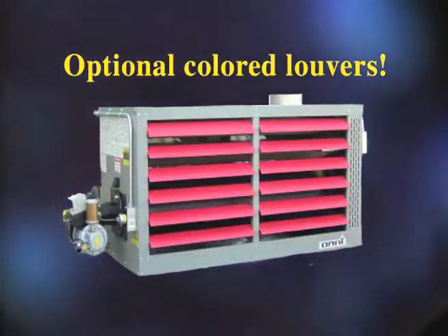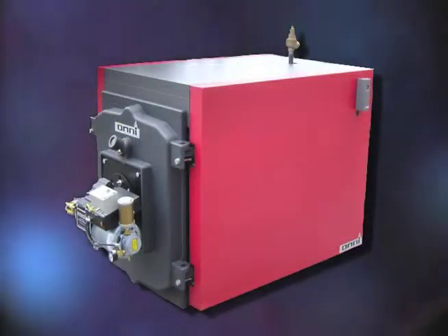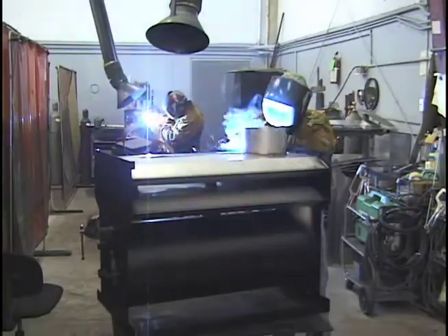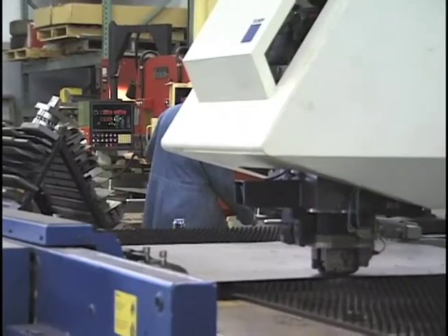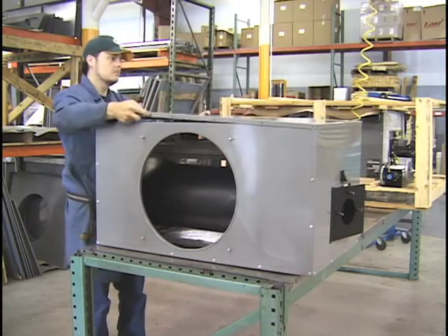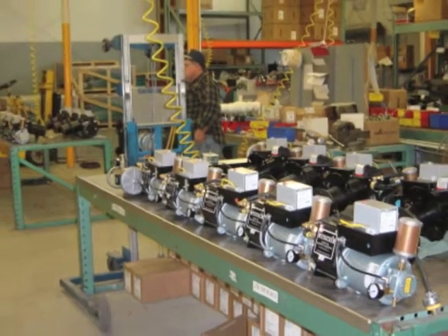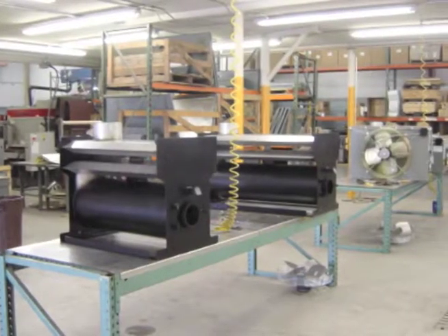In fact, the EPA actively encourages the use of waste oil heaters to dispose of unwanted oil. Manufactured in the United States to the highest quality standards, the Omni waste oil burning appliances allow you to take advantage of the latest technology, while complying with all environmental regulations, and saving on rising energy costs.